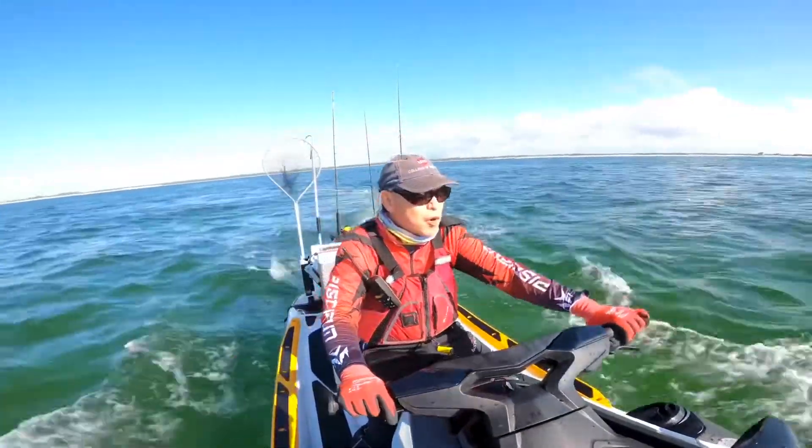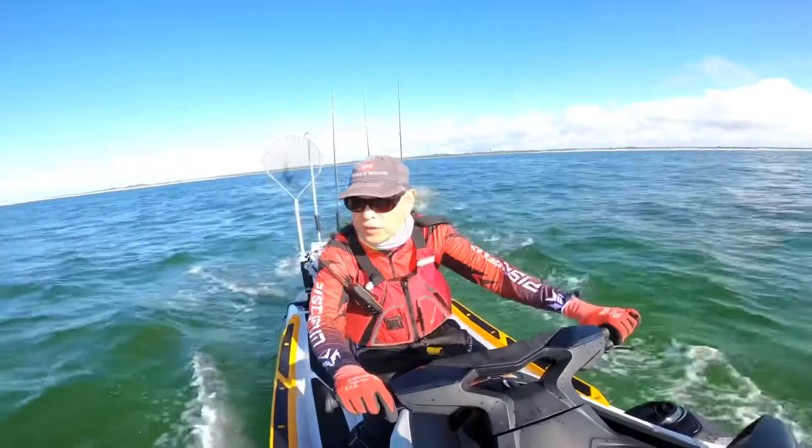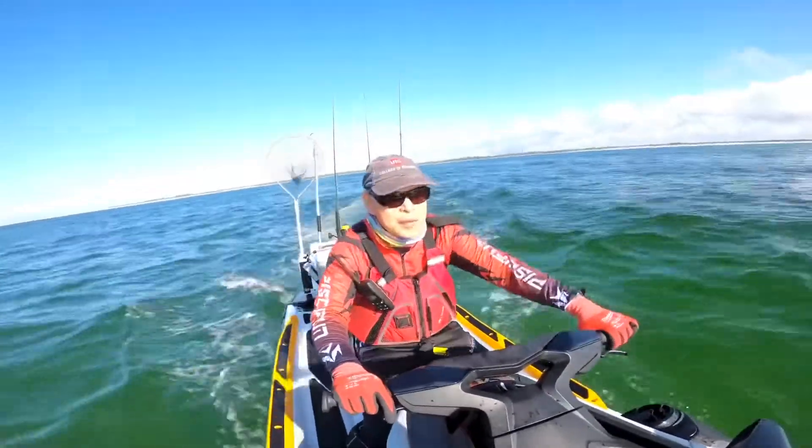We're going to be looking for birds diving in the water. Hopefully we'll get into some tuna.